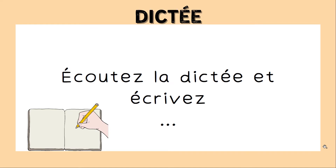Écoutez la dictée et écrivez. Now listen to the dictation and write. La chandeleur — la chandeleur est une fête très ancienne, point. Le soir de la chandeleur, on allumait toutes les bougies de la maison, point.